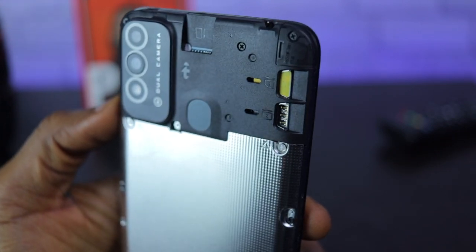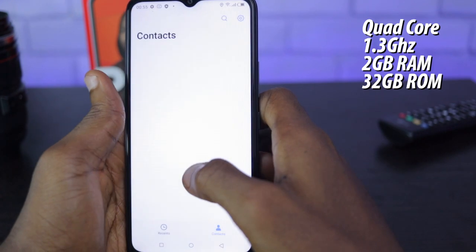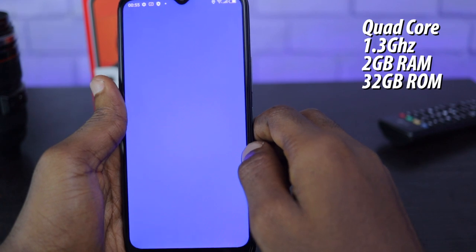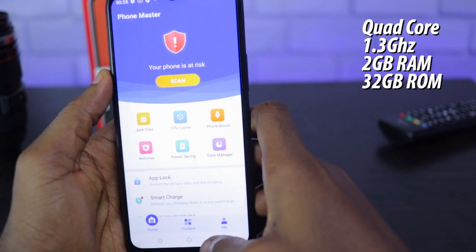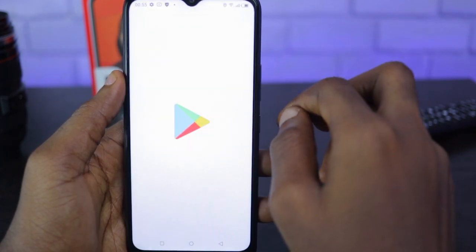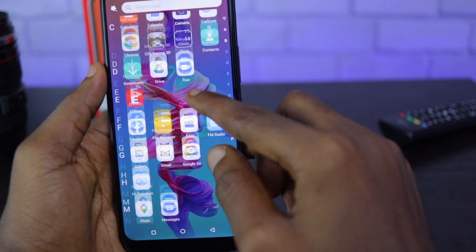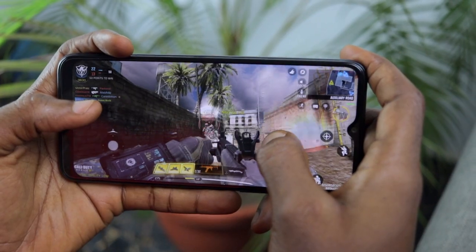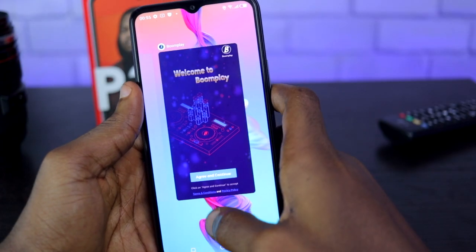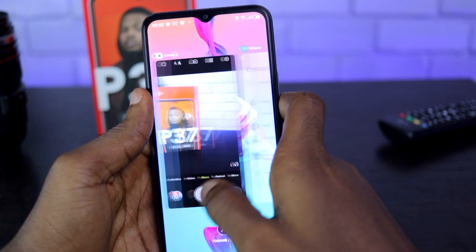On the inside, the new ITEL P37 is powered by a quad-core Unisoc processor running at 1.3GHz. The software here is called ITEL OS, which is essentially Android 10 Go garnished and customized by ITEL.